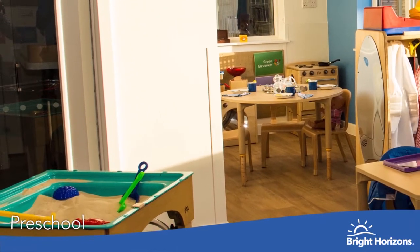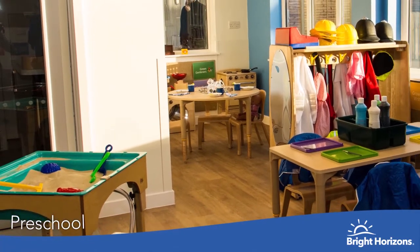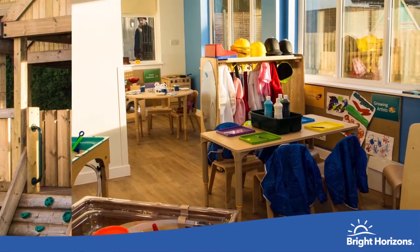Welcome to Preschool. We combine the curriculum and our growing programmes to prepare all children to be ready for school. Preschool boasts a children's committee where their voices are heard and make a difference.